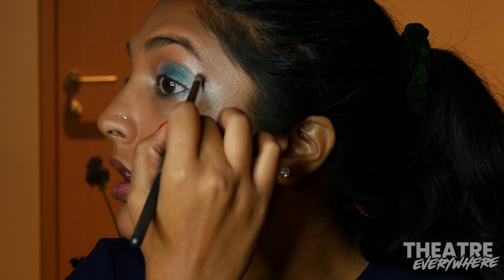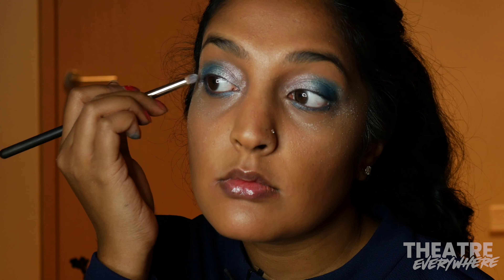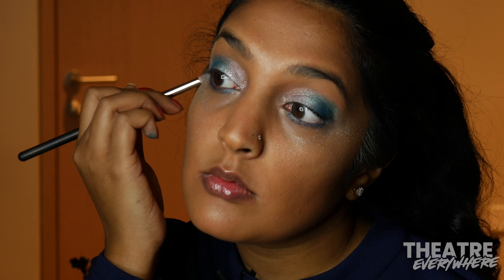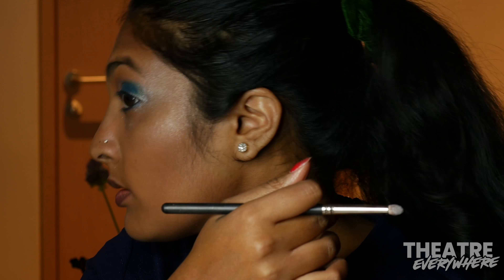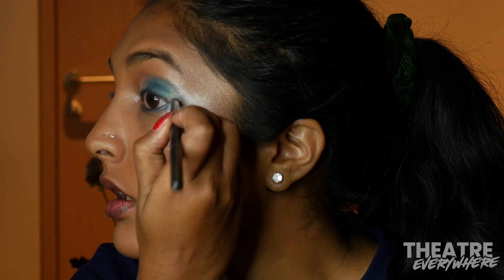Once I was happy with the highlight, I went back in with a shadow brush to add a little bit more blue to blend it all together. To finish my eyes, I added a layer of mascara to my top lashes only.